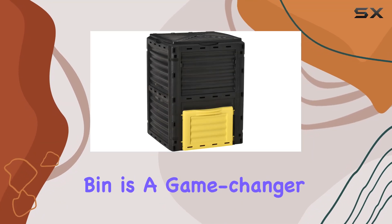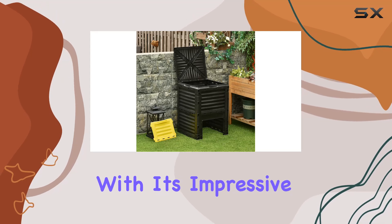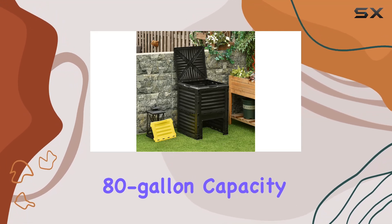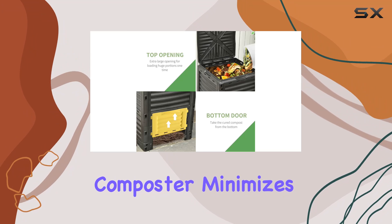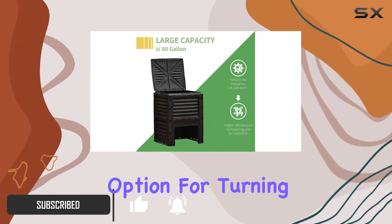The OutSunny Garden compost bin is a game changer for anyone serious about composting. With its impressive 80-gallon capacity, this outdoor composter minimizes the frequency of emptying and handling, making it a highly efficient option for turning kitchen and garden waste into rich, fertile soil.